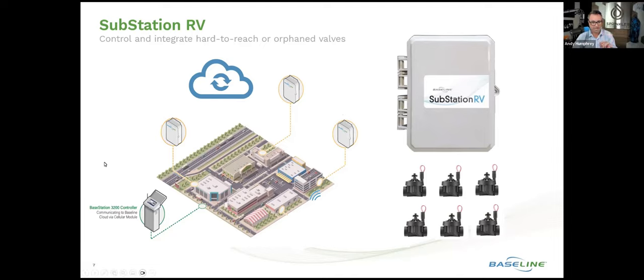Quick housekeeping: as a reminder for those who have been using Baseline for a long time, this is exclusive to the 3200 platform and not compatible with the Base Station 1000 controller. If you have a 1000 controller and would like to utilize this, there are ways to upgrade it to a 3200 and you don't have to replace any of the devices in the field to do that, so it's a very easy upgrade.